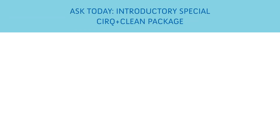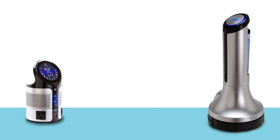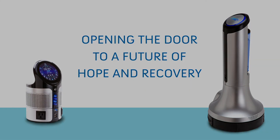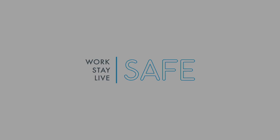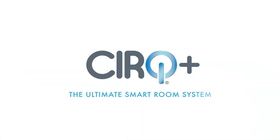Our introductory package comes with an affordable, no-money-down, six months of deferred payments plan. CERC+ is doing its part to reopen the doors to hope and recovery for the world, so you can work safe, stay safe, and live safe. CERC+, the ultimate smart room system.